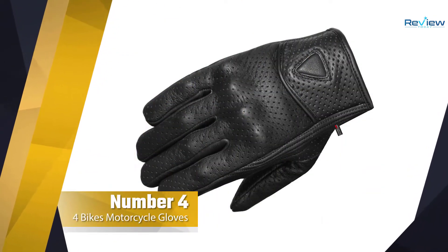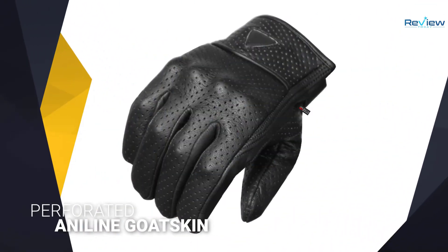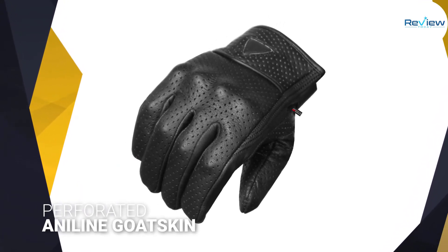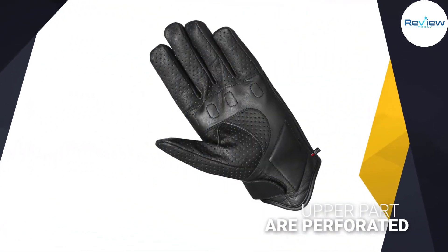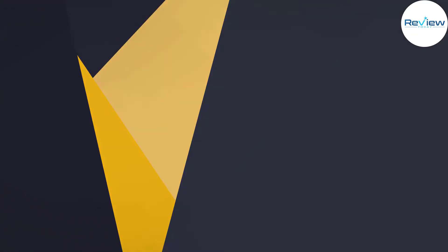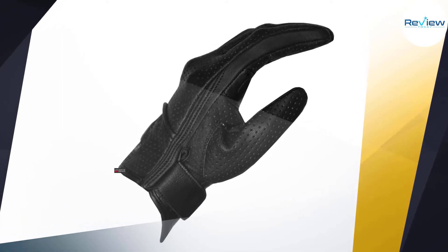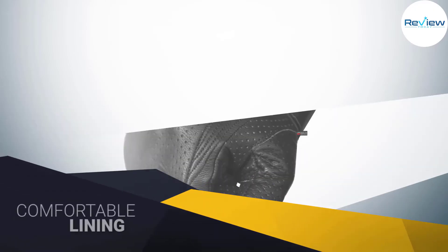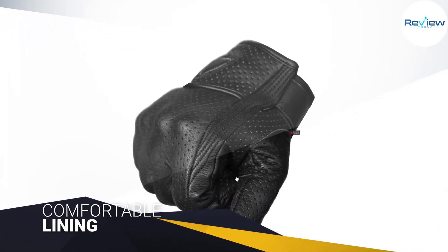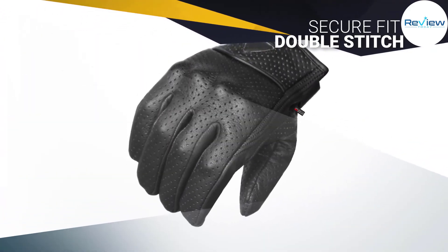Number four: Jackets for Bikes motorcycle gloves. For the manufacture of these products, high-quality perforated aniline goatskin was used, known for its durability and comfortable use. The fingers and upper part are perforated, using natural airflow to refresh the cyclist's hands in warm climates. A comfortable lining was installed on the back of the palm for increased comfort. A secure fit is provided by a wrist strap with velcro backing, and a double stitch was used to further increase safety.